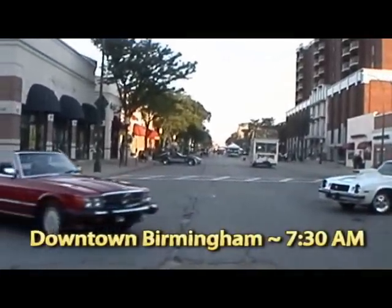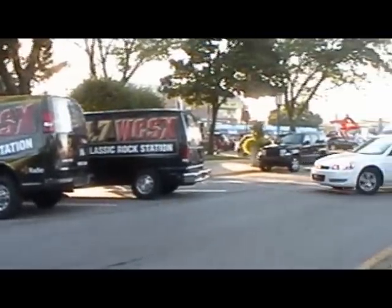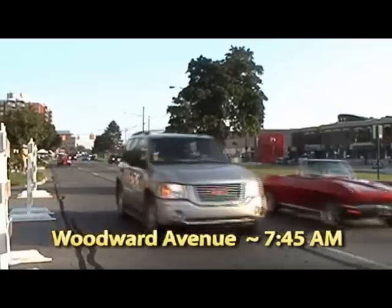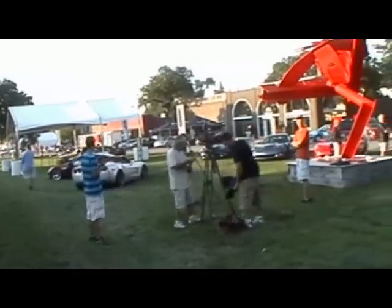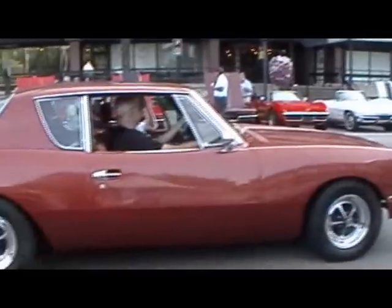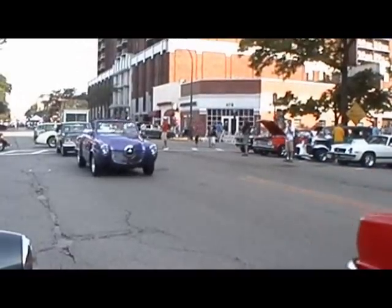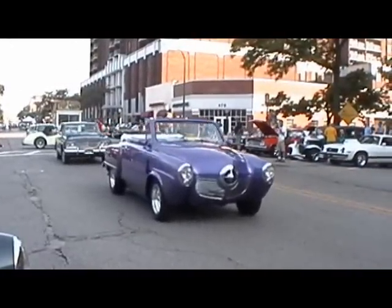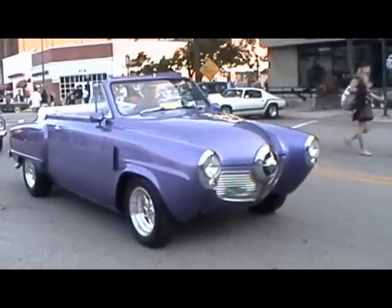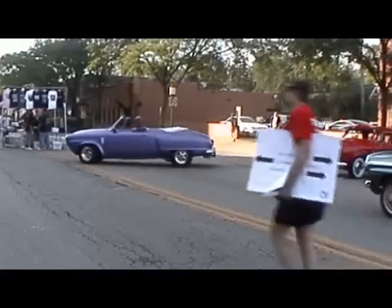You're going to a car show or something? No. You're going to a car show.